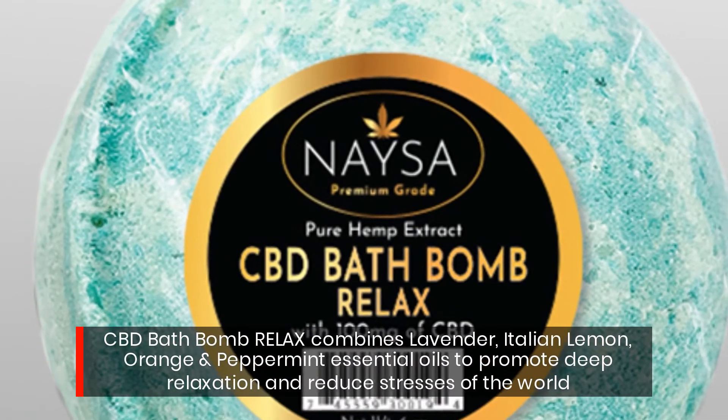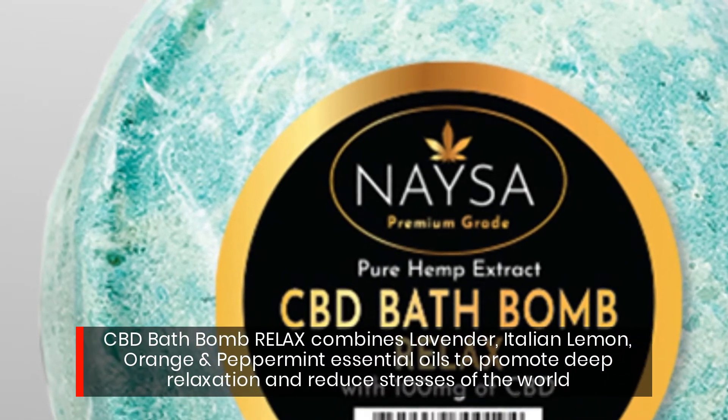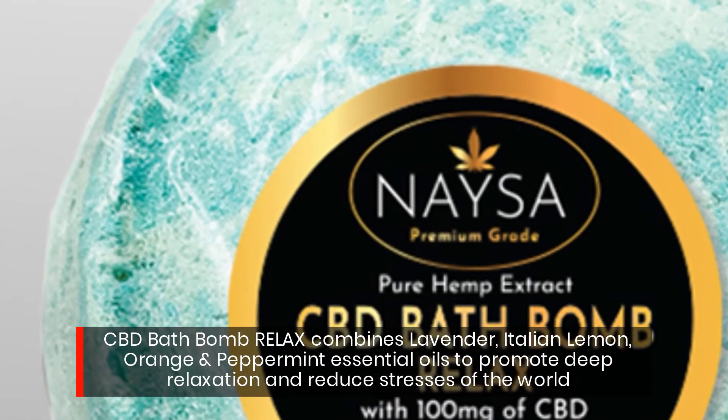CBD Bath Bomb Relax combines lavender, Italian lemon, orange, and peppermint essential oils to promote deep relaxation and reduce the stresses of the world.